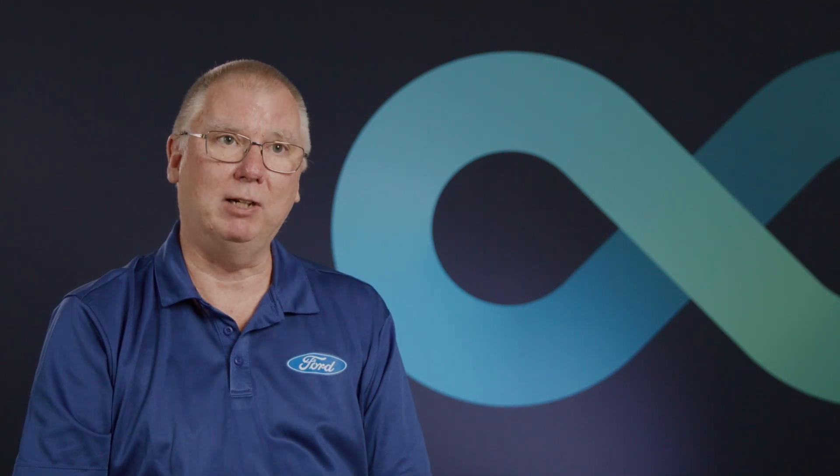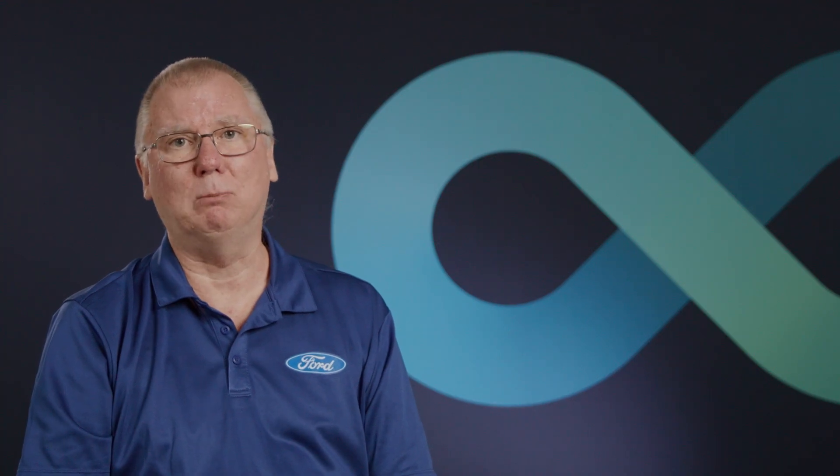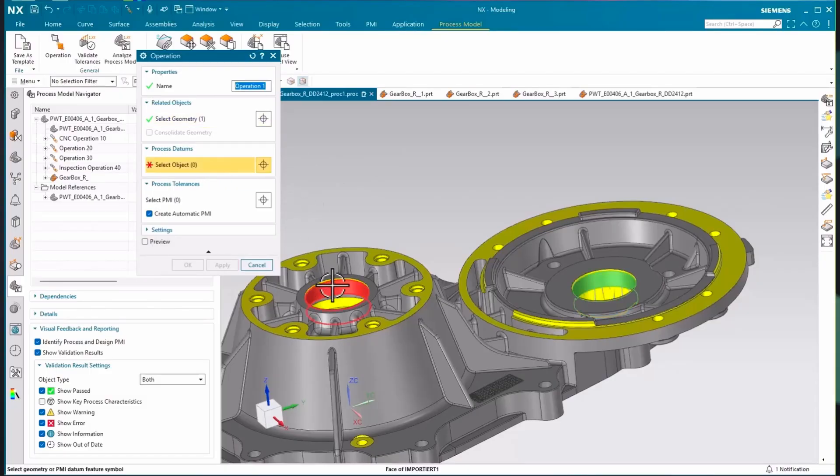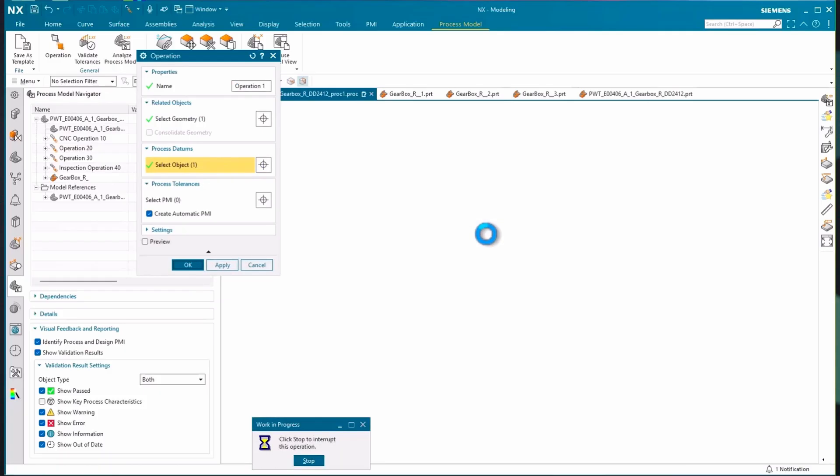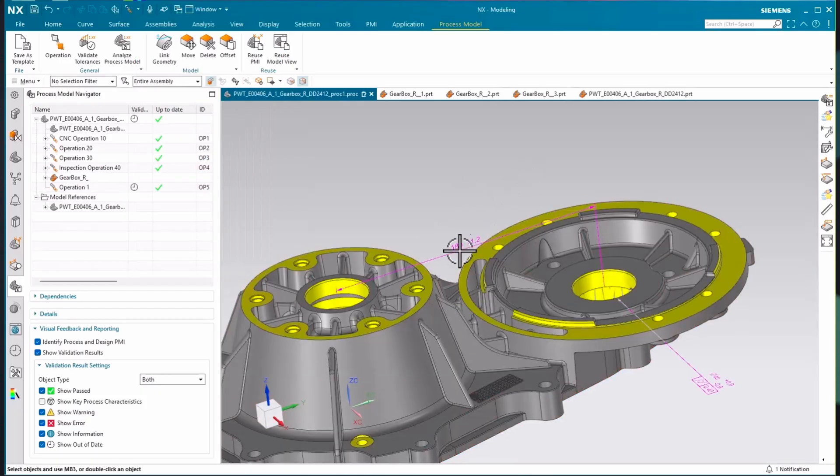We've got a new Bill of Process application in NX, also integrated within Teamcenter. We've got a new Process Modeler where we can do simple one-dimensional stacks without having to go to a full 3D VSA stack. Siemens has really come up with a lot of new tools over the last couple years to make our jobs better.